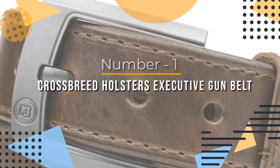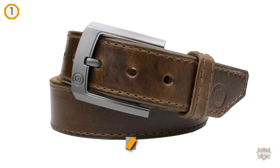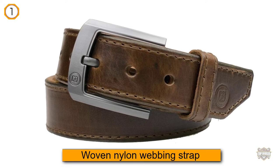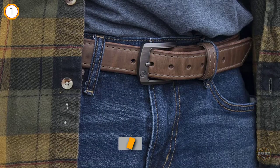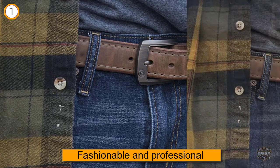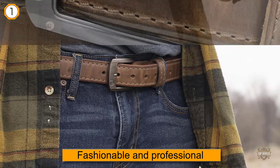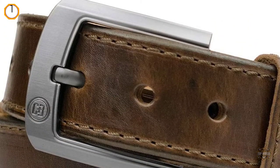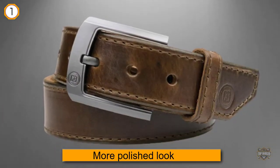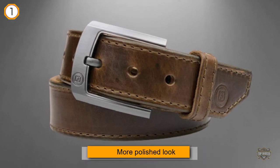Number one, most popular: the Crossbreed Holsters Executive Gun Belt. The Executive Gun Belt by Crossbreed Holsters takes it to another level with a woven nylon webbing strap as a liner to their already tough, sturdy belts. It is a fashionable and professional option for those who favor a more polished look, featuring a custom buckle with a gunmetal finish. The finished and refined look of this black leather gun belt will serve you well in your business dress wardrobe as well as your daily carry. This belt is made with a nylon core and a liner.